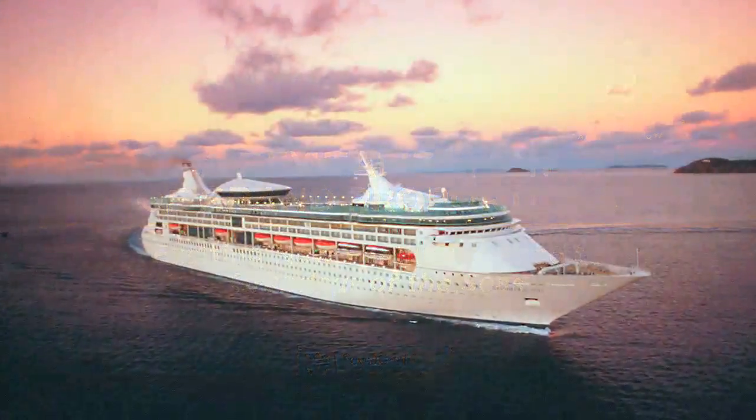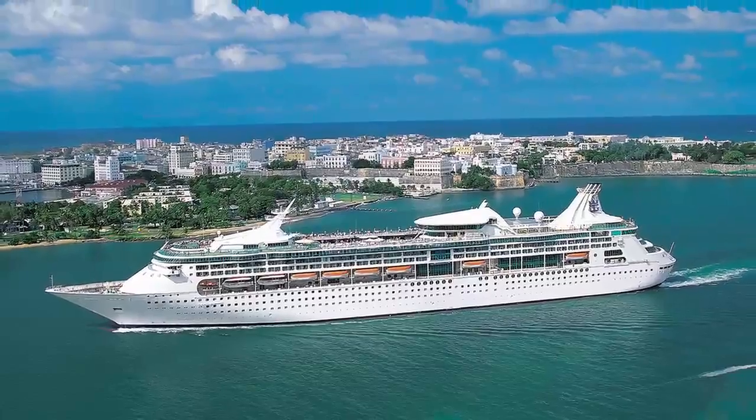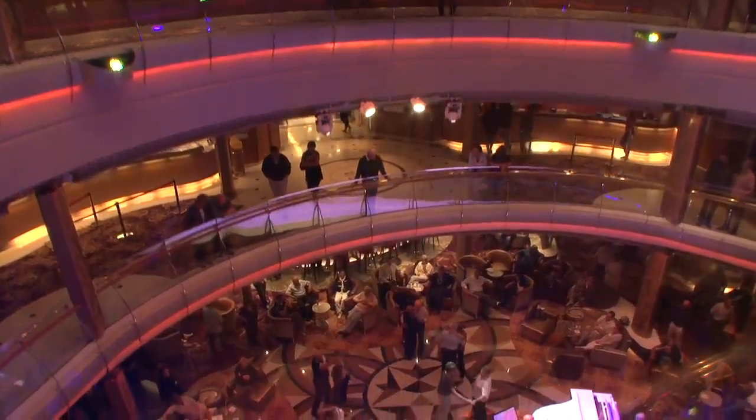If you walked onto Grandeur of the Seas, you literally would think that she was a brand new ship. I would put her up against any ship in the fleet in terms of going from a ship that was maybe a little bit more mature in her age to absolutely looking like a brand new ship. It was an opportunity for us to change the look, change the feel, get a much fresher contemporary look, and I think we've done that very successfully and it seems to be a big hit.